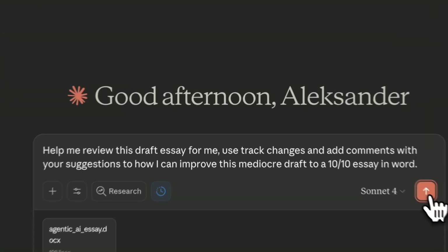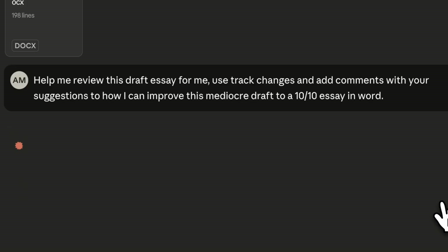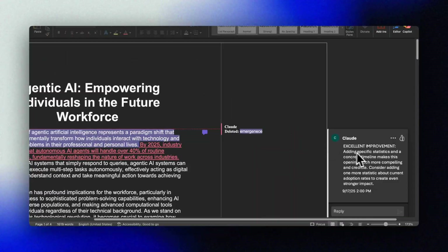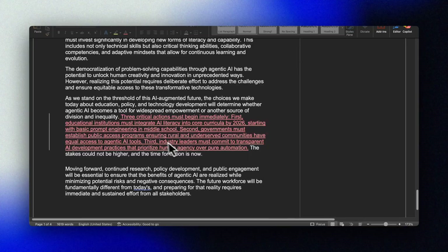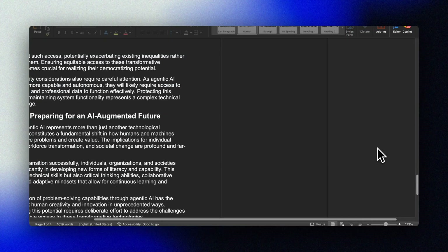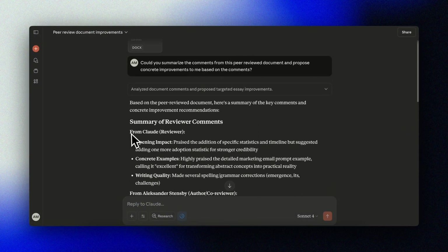Finally — contracts, proposals, and reports. I was absolutely blown away when I realized Claude can also use track changes and comments. Let's take it for a spin: 'Help review this draft essay for me. Use track changes and add comments with your suggestions on how I can improve this mediocre draft to a 10 out of 10 essay in Word.' Claude uses track changes and adds comments that we can review. You can even have documents with multiple reviewers — think legal documents or contracts with multiple stakeholders. Upload a file and ask Claude to summarize the comments and propose concrete changes. In my testing, Claude handles templates quite well and formulas more reliably than ChatGPT or even Copilot. I've not seen anyone else handle comments and track changes.